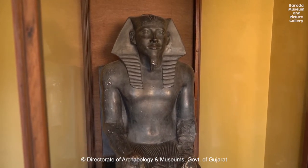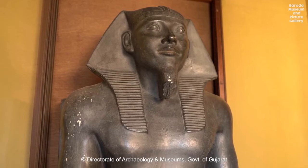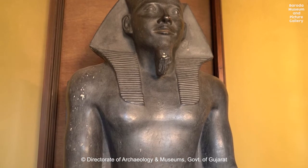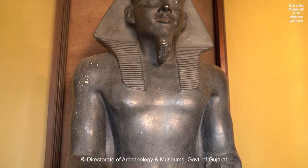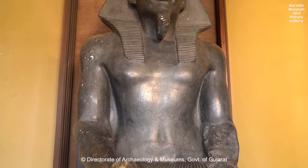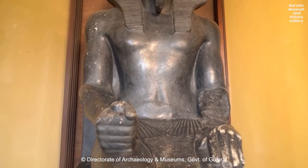He was the third king of the fourth dynasty and the son of Khufu. He is the owner of the second pyramid at Giza Plateau, together with a complex attached to it, which consists of a valley temple located at the eastern side of the pyramid, a mortuary temple, and a causeway.